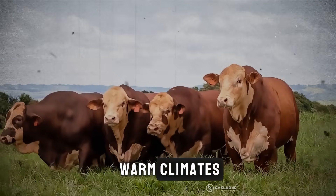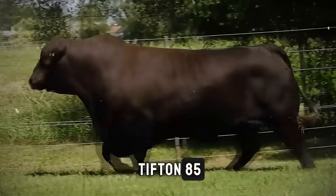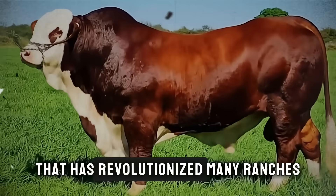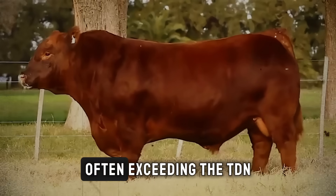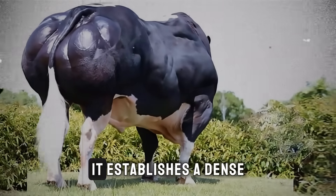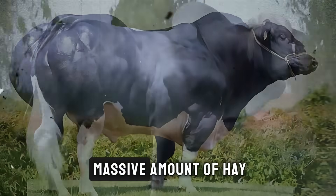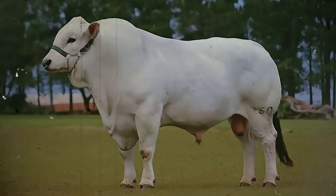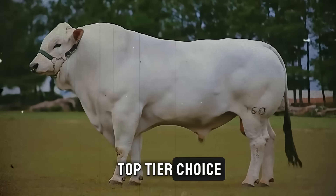And number three for warm climates, the Cynodon family — especially improved varieties like Tifton 85. This is a hybrid Bermuda grass that has revolutionized many ranches. It is extremely high in digestible nutrients, often exceeding the TDN of many other tropical grasses. It establishes a dense, tough sod that withstands trampling, and it produces a massive amount of hay if you choose to conserve forage for the dry season. For producers focused on rapid finishing, Tifton 85 is a top-tier choice.